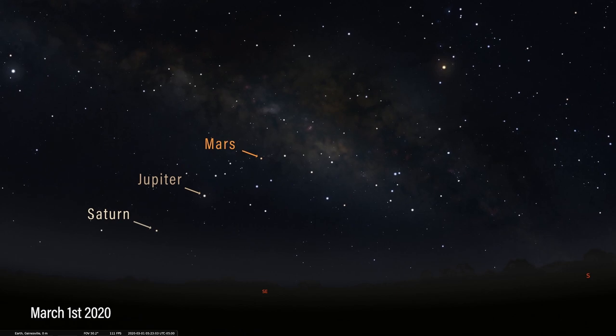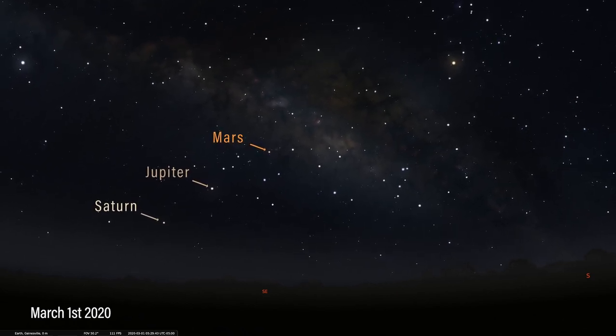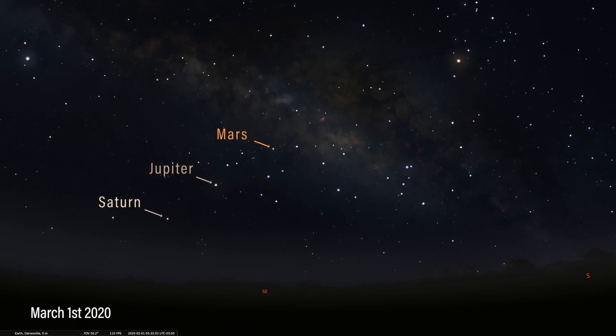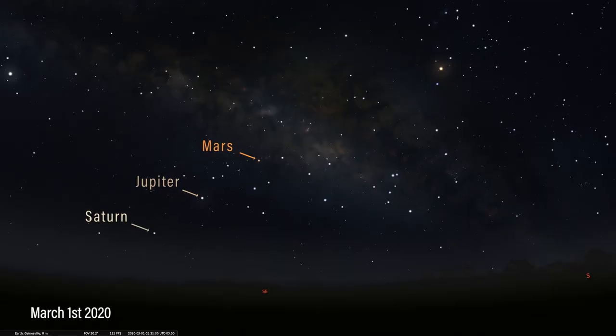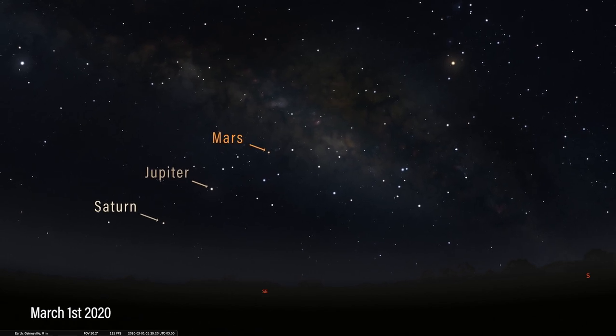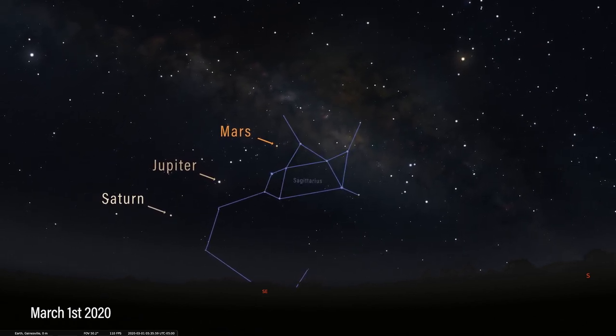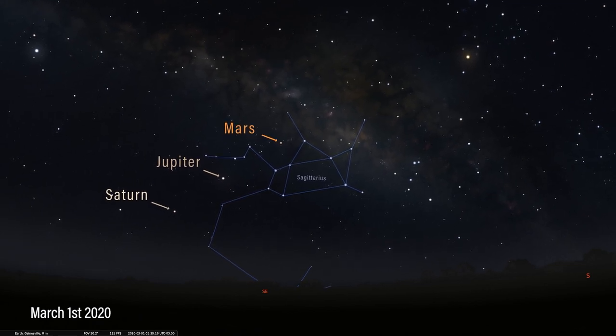Let's shift our view to the morning sky, and here's where things get exciting. We have our sky set to an hour before sunrise on March 1st, and if you've never watched planets move, you're in for a treat during the month of March. Facing southeast and moving from right to left, you'll see the planets Mars, Jupiter, and Saturn. All three planets are in the constellation of Sagittarius the Centaur Archer.